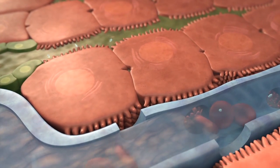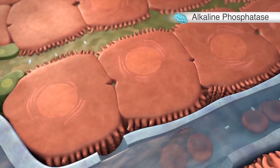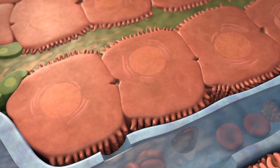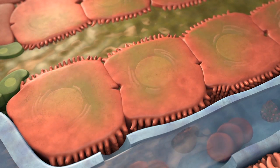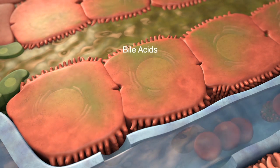In a liver with normal bile flow, only a small amount of alkaline phosphatase is bound to the hepatocellular membrane and released into the blood. Many diseases can lead to impaired bile flow. This impairment, referred to as cholestasis, leads to an accumulation of bile acids within hepatocytes.